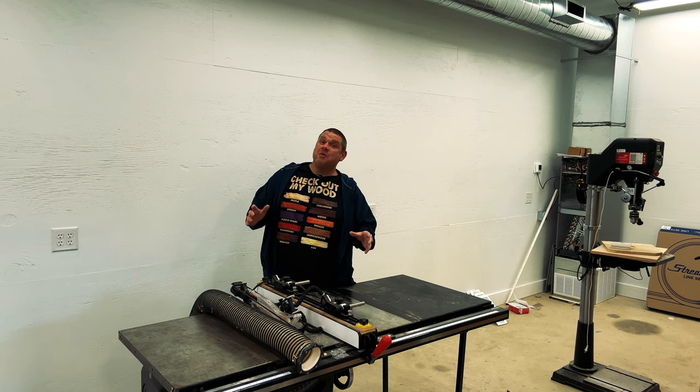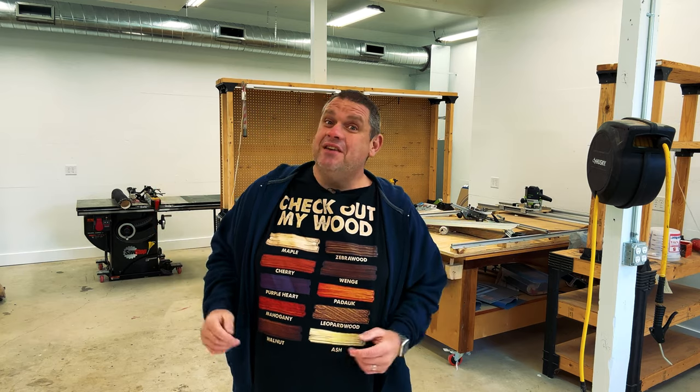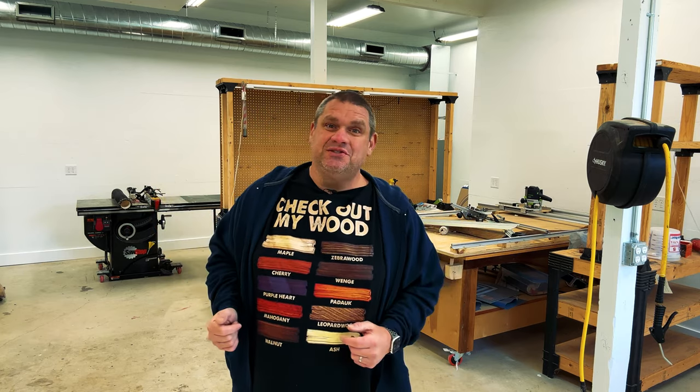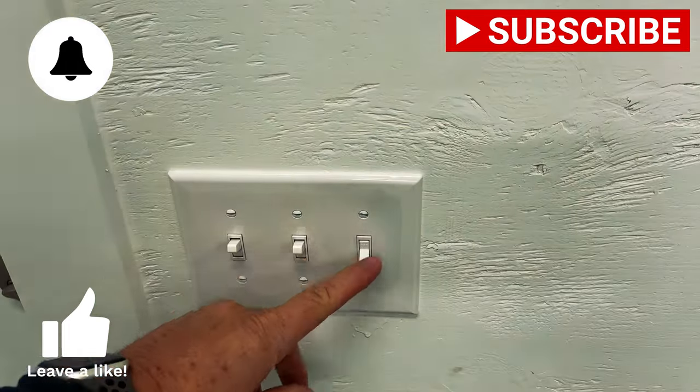Well, thank you for joining me on this last shop renovation update. As you can see I've got a lot of work ahead of me — whether it's moving tools back in, rebuilding cabinets and shelves, or covering shop layout. I've got a lot of material to go over in the coming weeks. So join me as we turn this blank canvas into a nice, workable, usable space. If you haven't already, make sure you hit that subscribe button, leave a like and leave a comment — it really does help out this small woodworking channel. Until next time, take care as always.